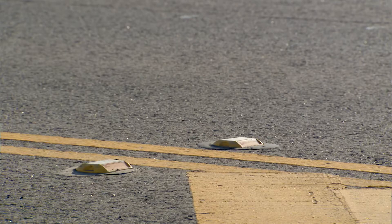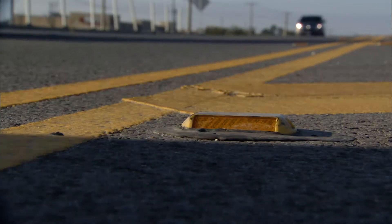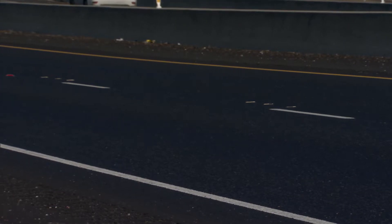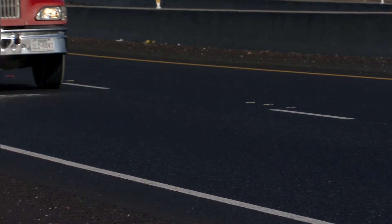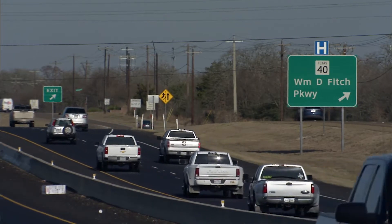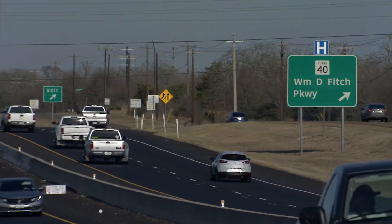We've got districts using wider pavement markings out there. Traditionally, we use four-inch pavement markings, but we were wanting consistency across the state. So we had the researchers look into it — what's out there, what are the safety benefits, when and where should they be used — and then they put together a guidance document for us that we can implement across the state. It was a quick turnaround, and it could have been a multi-year research project, but we needed something relatively quickly to implement.